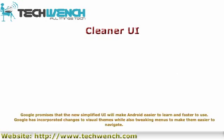Cleaner UI: Google promises that the new simplified interface will make Android easier to learn and faster to use. Google has incorporated changes to visual themes while also tweaking menus to make them easier to navigate.